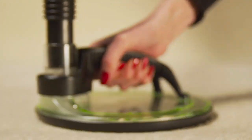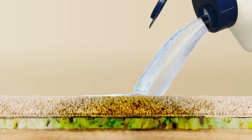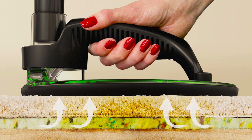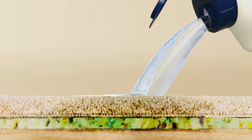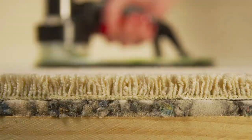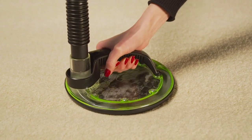The Spot Vac goes beyond deep cleaning, reaching into the subsurfaces of your carpeted flooring. By simply saturating with Spot Flush carpet treatment, then extracting using the Spot Vac attached to most any wet-dry vacuum — all for less than the cost of an average professional service call — you can easily perform subsurface extraction just like the pros, saving you hundreds, even thousands of dollars in carpet maintenance or replacement.